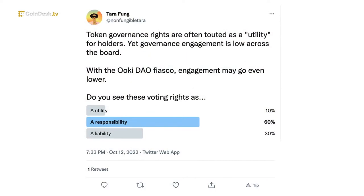I saw a tweet you had last week: token governance rights are often touted as a utility for holders, yet governance engagement is low across the board. With the Ooki DAO fiasco happening right now, engagement may even go lower. What's your take on lawyers in the CFTC's case saying that DAOs aren't people?